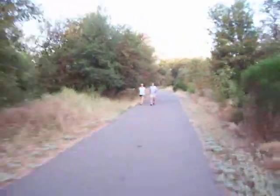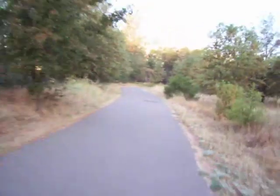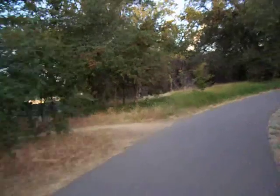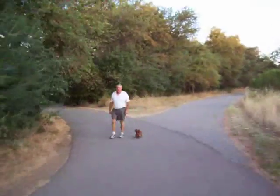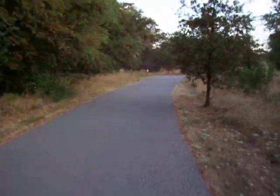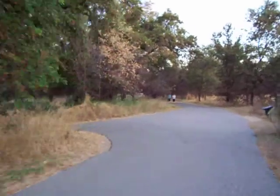Good morning walkers, you're going to be on YouTube! As you can see it's a pretty popular place. Slow down and take a left right here — I'll show you something real pretty.